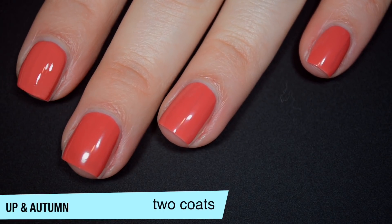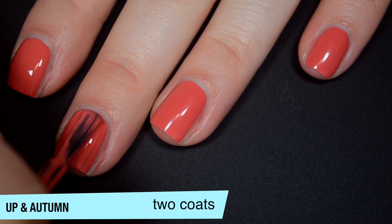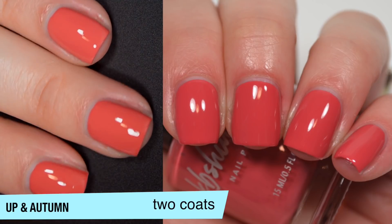So this one covers completely on that second coat. It was really close in one, I just had a couple of streaks that I wanted to cover. It does seem to dry just a little bit darker than it applies, and it does dry a little bit dull as well, so you will want top coat. So that is two coats of Up in Autumn.